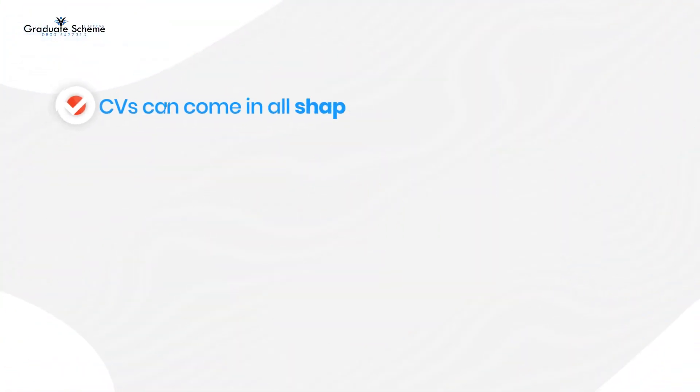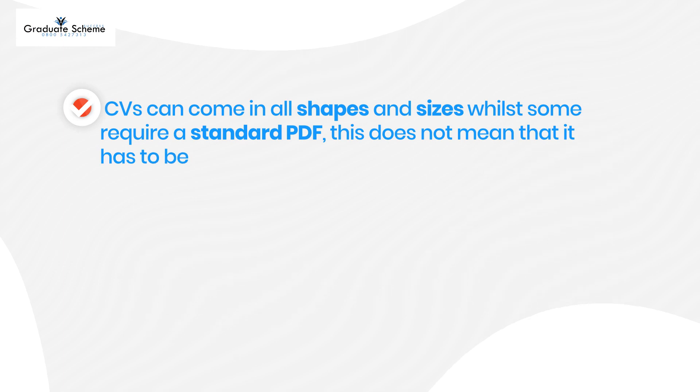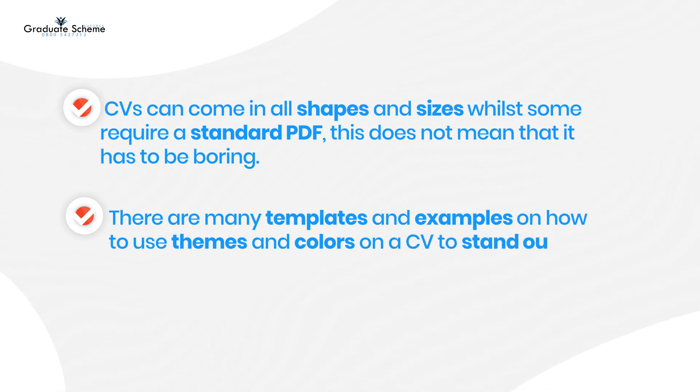Themes and layout. CVs can come in all shapes and sizes. While some require a standard PDF, this does not mean that it has to be boring. There are many templates and examples on how to use themes and colours on a CV to stand out from others.